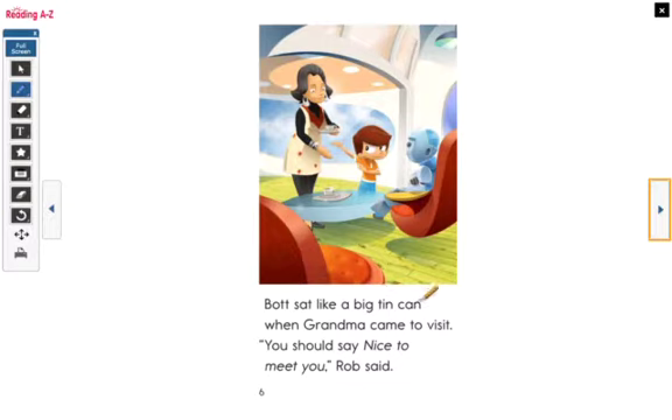Bot sat like a big tin can when Grandma came to visit. 'You should say nice to meet you,' Rob said. We see Bot just sitting there with a frown, not saying anything to Grandma. Maybe he just doesn't know. Now let's look at this word — Grandma. How would you figure out that word if you didn't know it? Right, we could look at the picture, we see a Grandma right here, and we see it begins with G — G-G-Grandma. We can figure it out piece by piece.